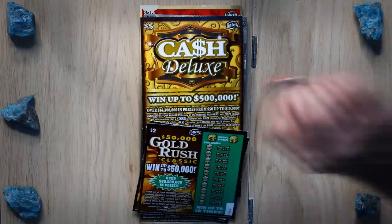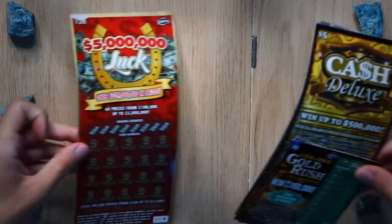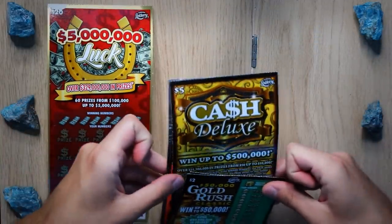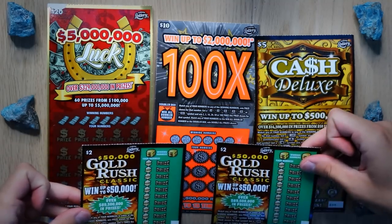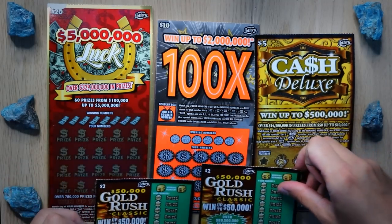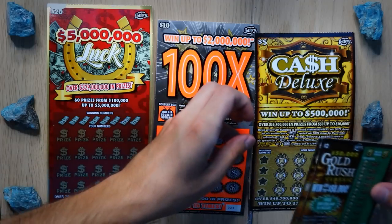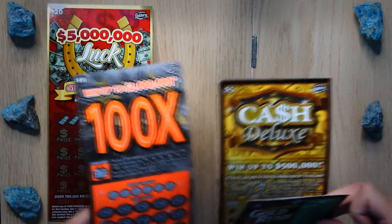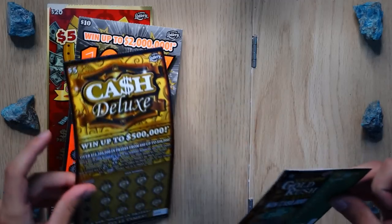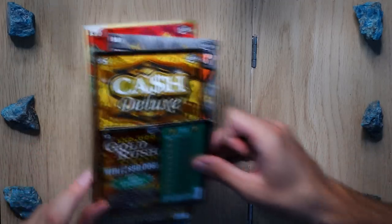I was thrilled that I happened to find a new piece — they sort of find me. I have five scratch cards today: one is the $20, one $10, one $5, and two $2 cards. This totals a possibility of almost $8 million dollars in winnings, so let's hope I win it all.